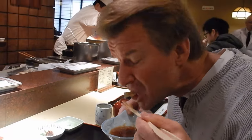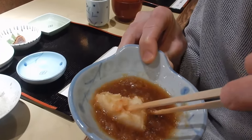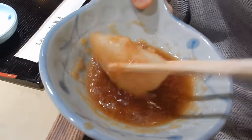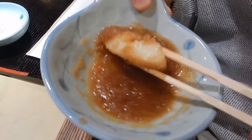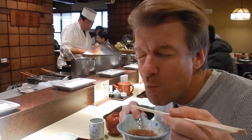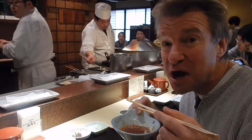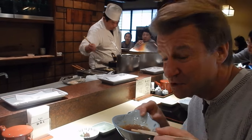One bite. Wow, so soft. Spongy squid tempura. It's chewy but a lot softer than normal. Pulls down really fast.